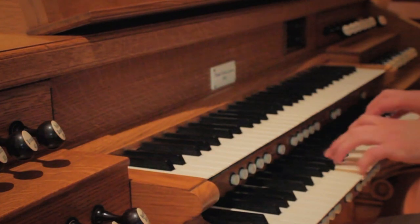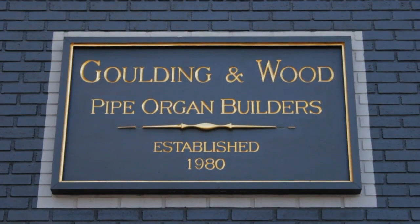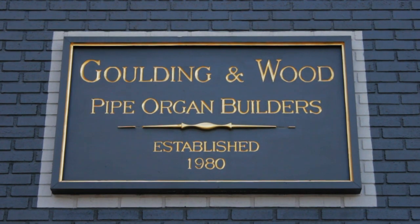The art of music making takes time, skill, and dedication. At Goulding & Wood, we apply these same principles to organ building.